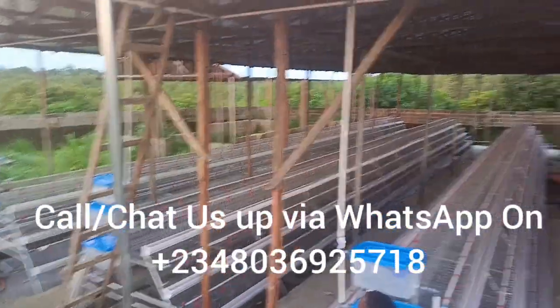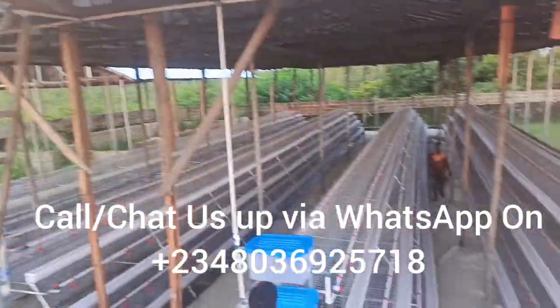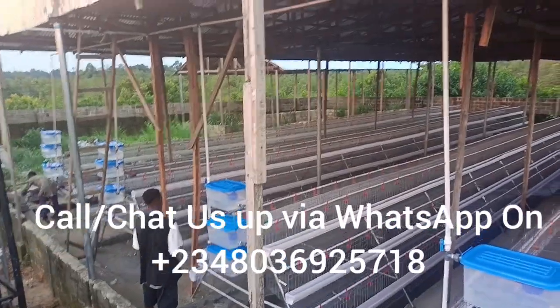Our cages are so good and they have comfortable compartments for the birds. It gives your birds comfortability. Reach out to us today.